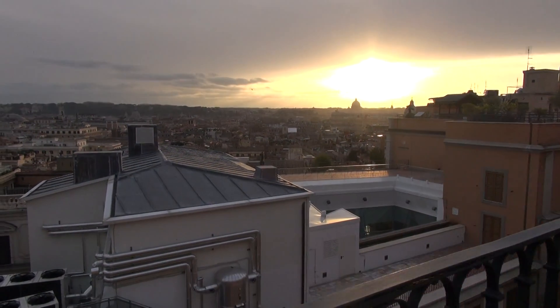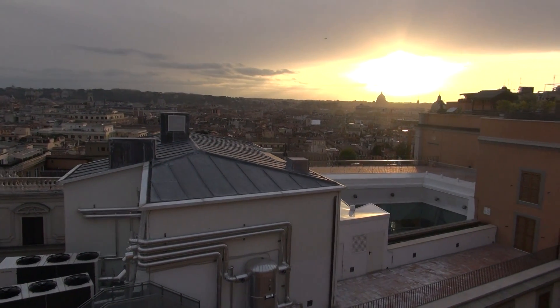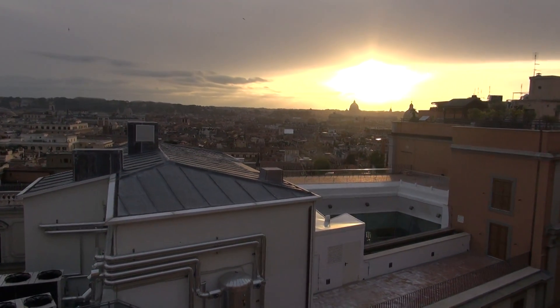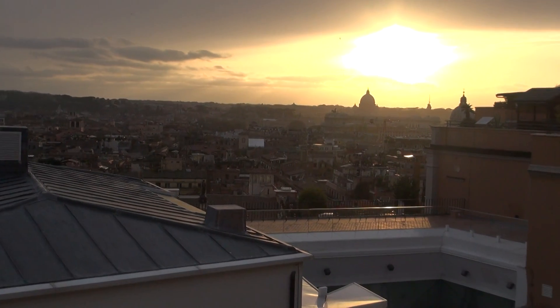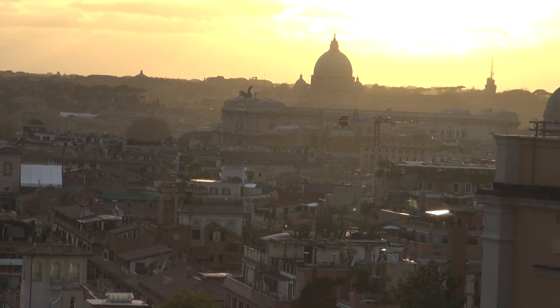The sun is setting. Just over there you can see the Vatican — Saint Peter's Church at the Vatican. It must be the most famous of all the churches here.